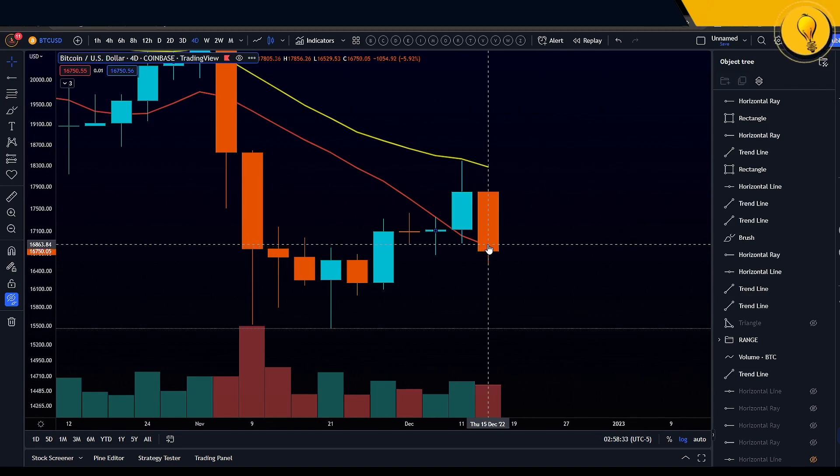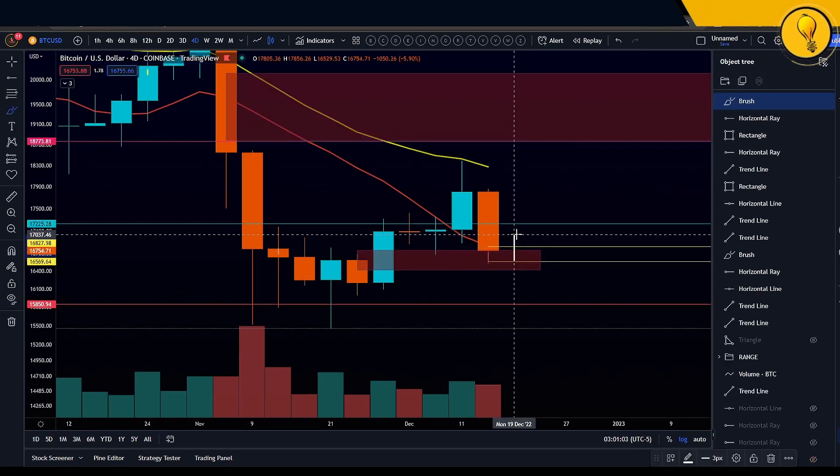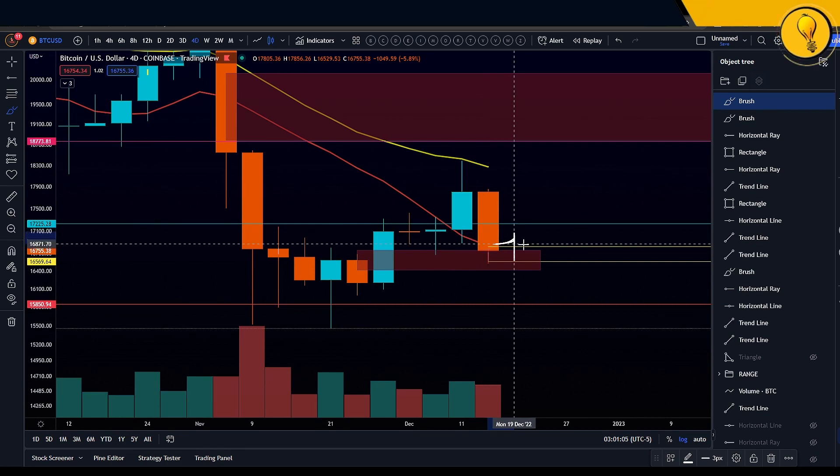If on tomorrow's close we actually managed to reclaim that four-day 10 simple moving average — which once again lines up with your four-hour 200 simple — this picture would not be as bearish as your lower timeframe actually suggests. So if you are someone who is gunning for a short trade, that's when I'd suggest being a bit more prudent.